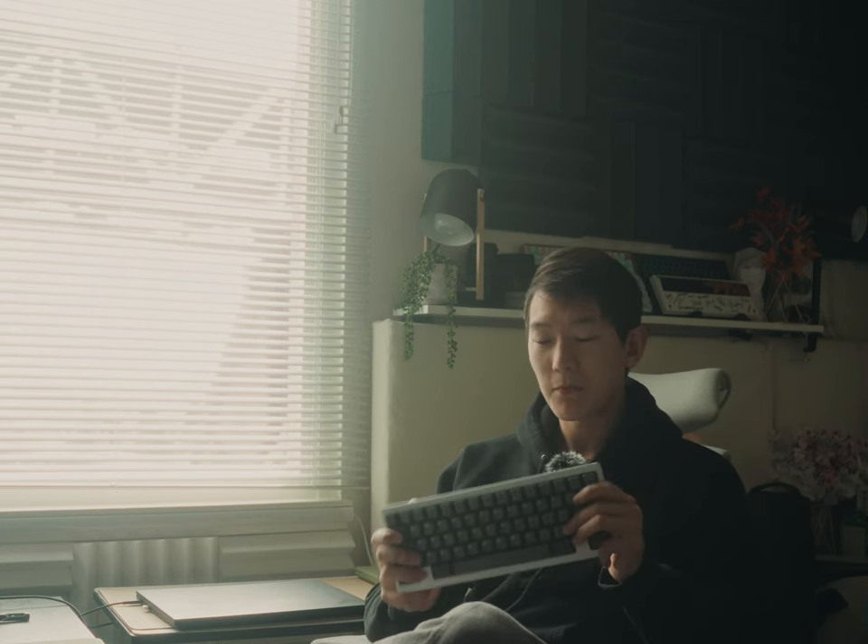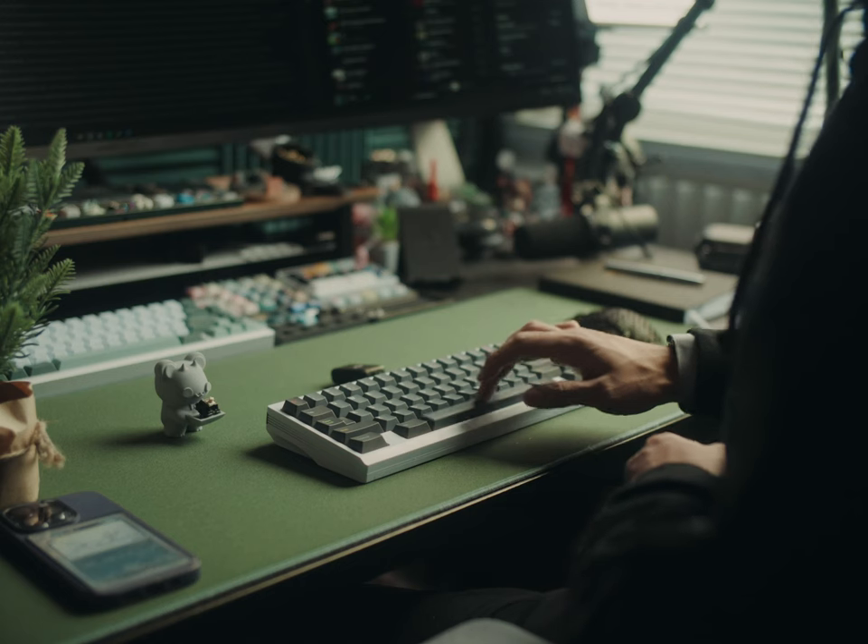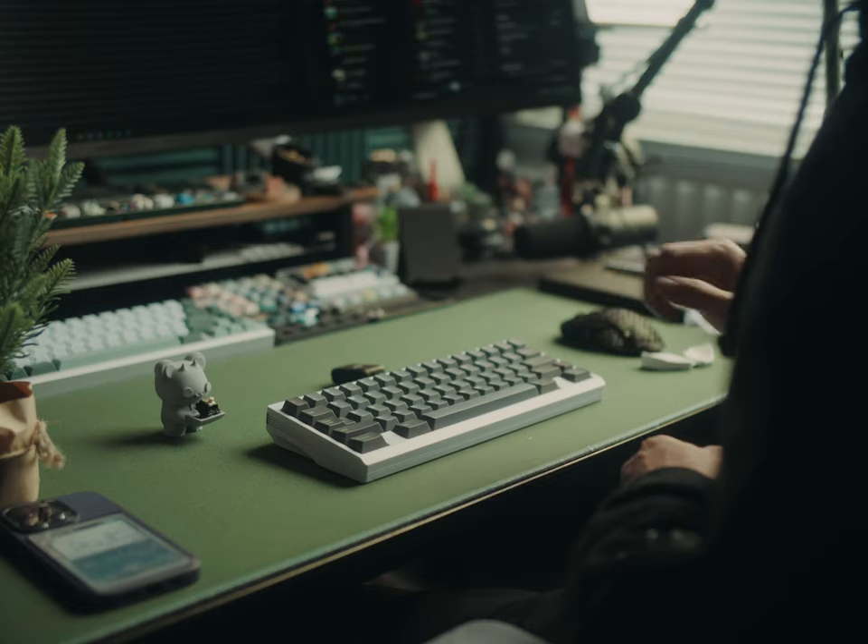If I did have to nitpick something, it would be the spacebar. Regardless of top mounting or gummy mounting, and the combination of switches that I chose, it seems to be a little lacking compared to the mods or other alphas. Your mileage will definitely vary depending on your combination of switch and plate, as well as even the room that you're in, but I just wish the spacebar was just a little bit less dull.